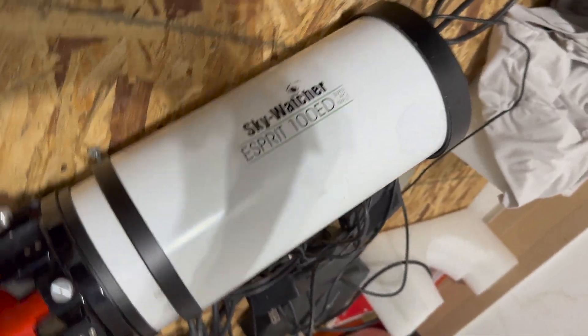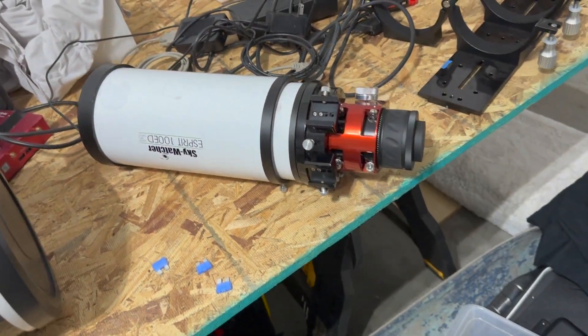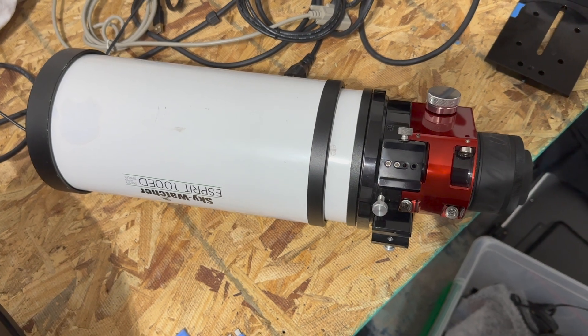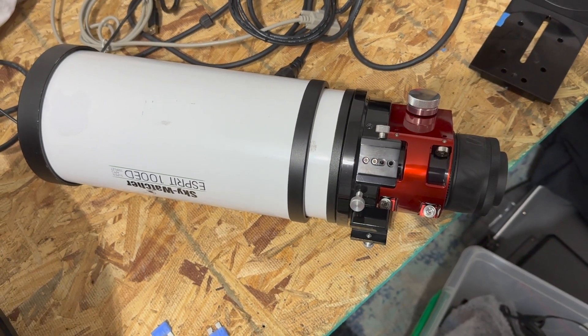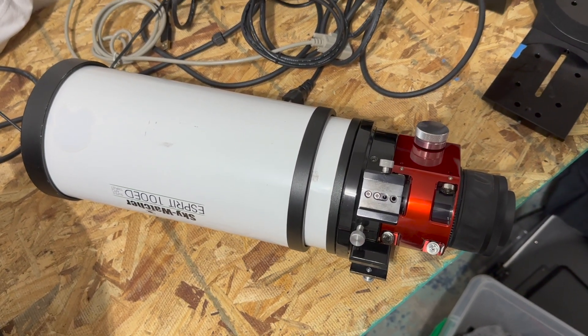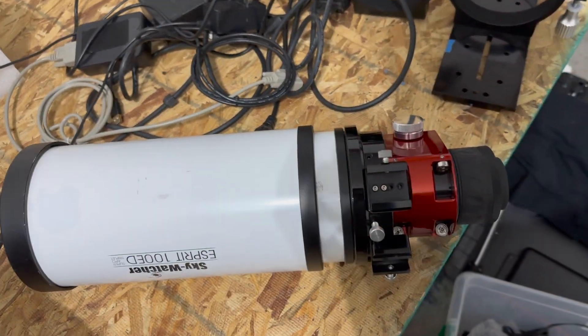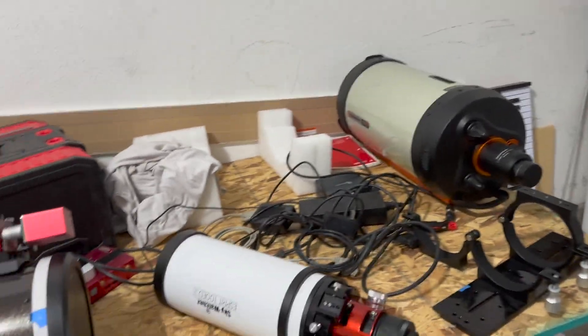I'm going to shoot the comet with this refractor — the Esprit 100. This will definitely give me a much wider field of view for the comet, and supposedly I'll be able to see the tail. I just want to give it one more try and see how it goes.